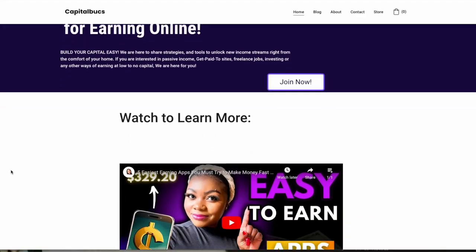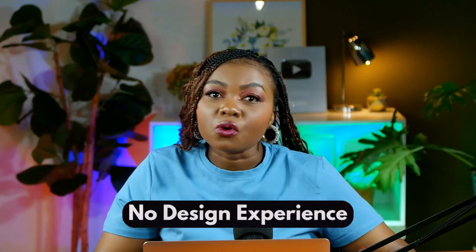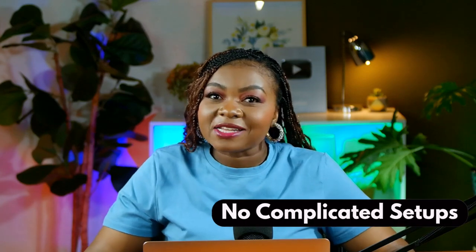Hey guys, welcome back to my channel. Thank you so much for tuning in today. I'm excited to walk you through how I built a fully functional website using the power of Hostinger's AI website builder — with no coding skills, no design skills, and no complicated setups. If you're running a business or starting a side hustle, having a website is no longer optional. It's the first place people look to find out who you are, what you offer, and whether they can trust your brand.